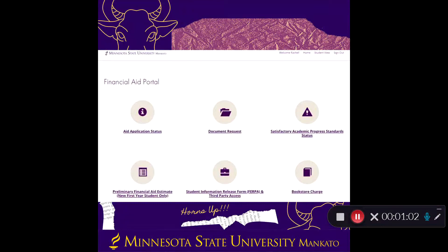Step number three is that you can also check your status on your financial aid portal. Your portal is where we list where your FAFSA is in the process, if any documents are needed for processing, and your estimated award notice if you're a newly entering first-year student.